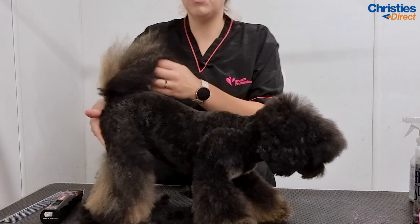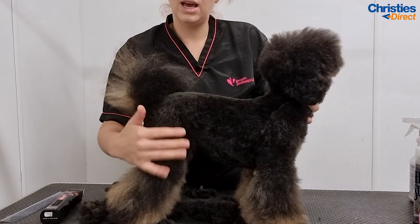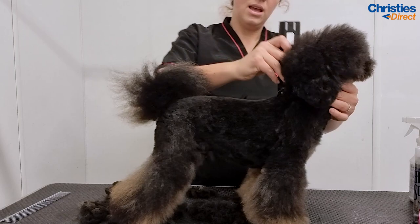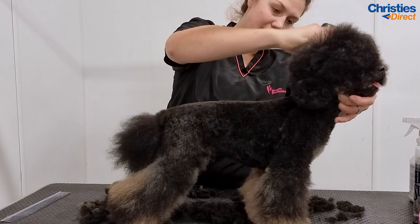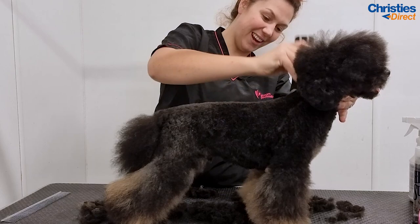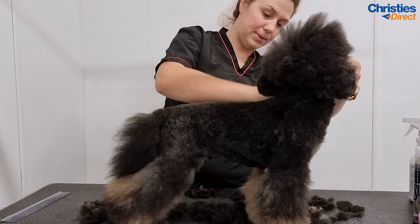So you can see now I've taken the bottom really short as well — the bum's really short. And then I've gone out. So again, from the flank here to the bend of the stifle — short here and then it flares out. That just creates that nice pattern.